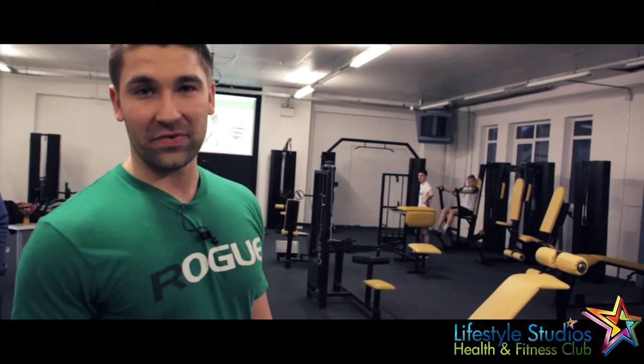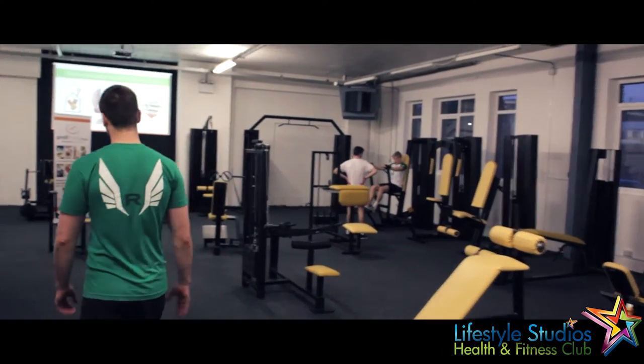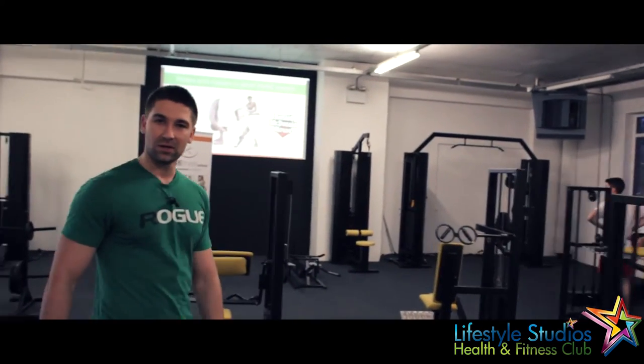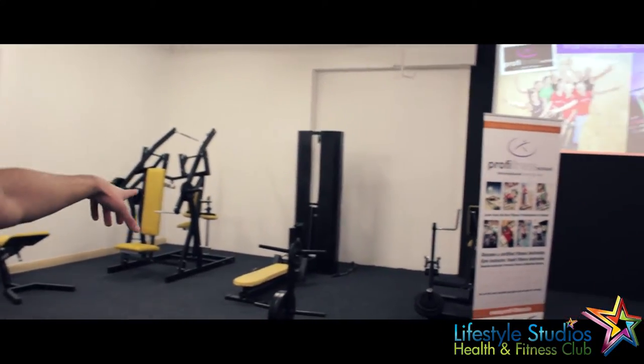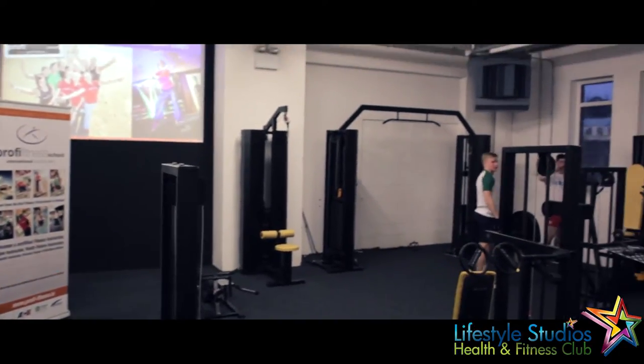Now, this is our main machine weights area here, so if you just follow me this way. The way it's laid out, there's machine weights all around — from high pull to low pull, seated row, T-bar row, to lat pull down. There's plenty of choice.